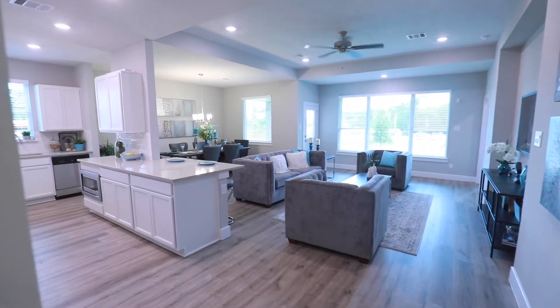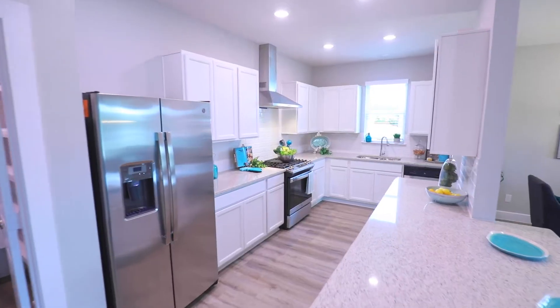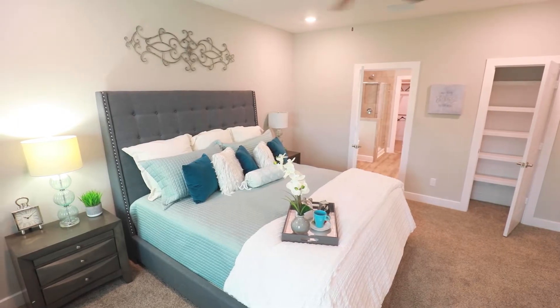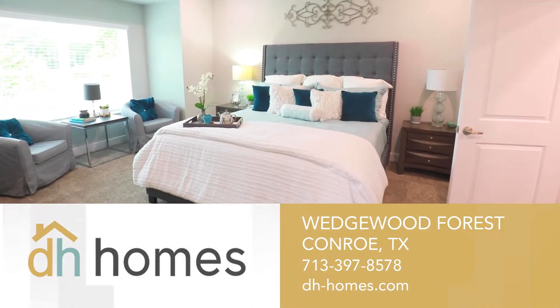Along with being zoned to highly accredited Conroe ISD schools, make Wedgwood Forest a prime location for your next home. As your partner, DH Homes will make sure the highest quality standards are applied to each project. Come visit DH Homes in Wedgwood Forest today.